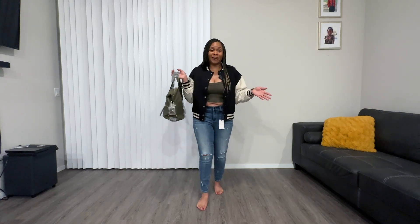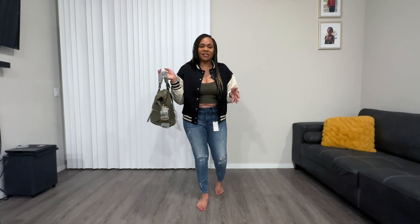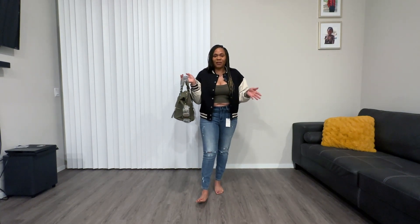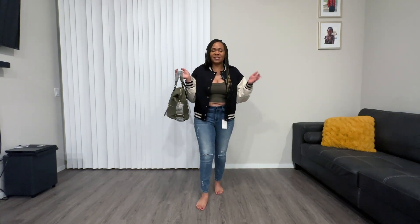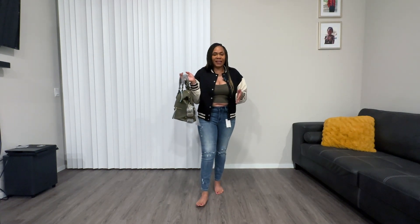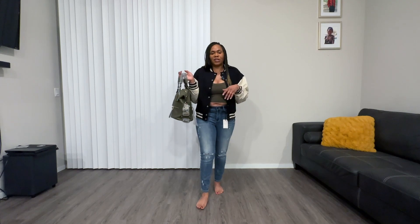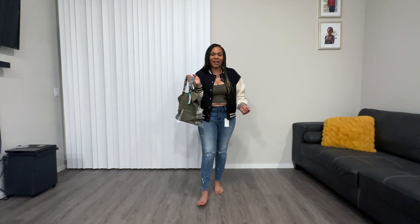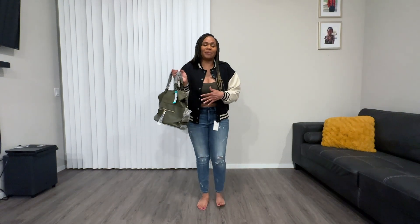You guys just let me know if you like any of these outfits, or you can rate them in the comments below. Let me know if you're interested in trying Stitch Fix and I will leave my link below so you can go ahead and get your first package. I'll leave all the description and details below if you guys are interested in trying it. And thanks again for watching my video. Make sure you like, share, comment, and subscribe. You guys be blessed and have an amazing day.